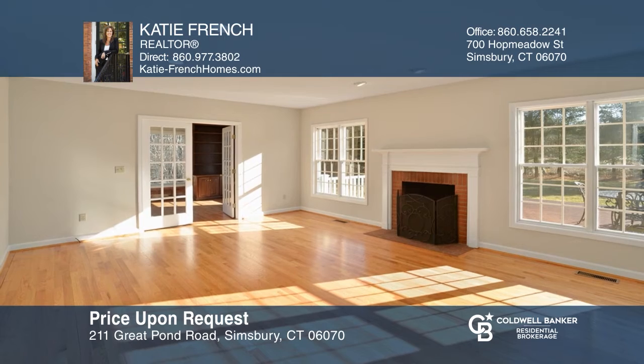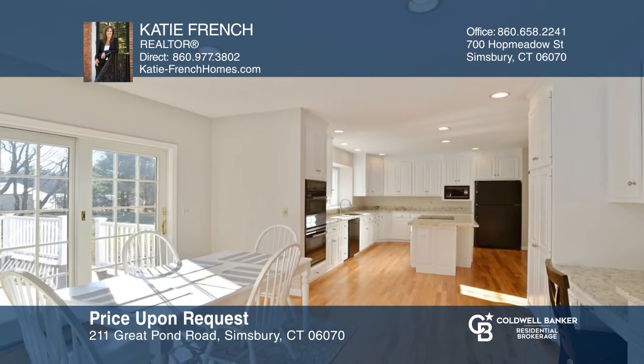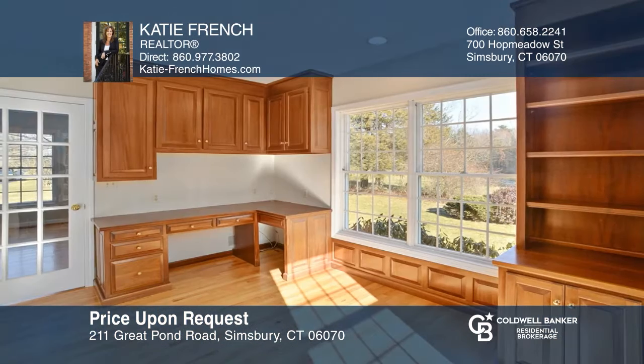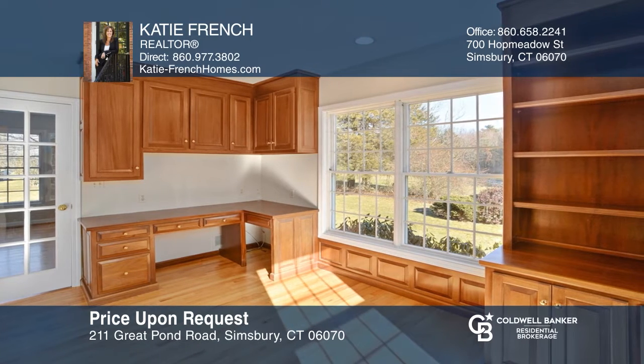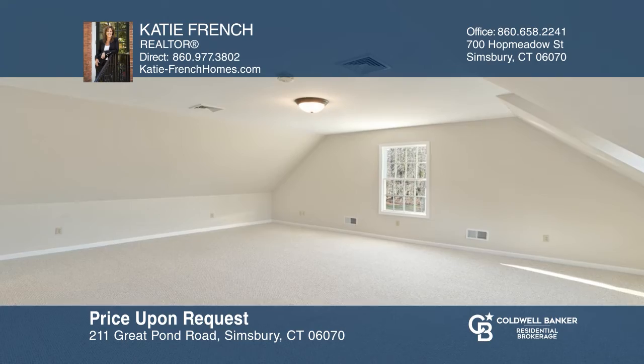Superior craftsmanship and updated pottery barn features set this fine home apart. This four-bedroom colonial home offers beautiful hardwood flooring, a sleek white kitchen with upscale appliances and granite, a handsome library, and a huge second-floor flex bonus room. Invest in your future by calling Katie French today!